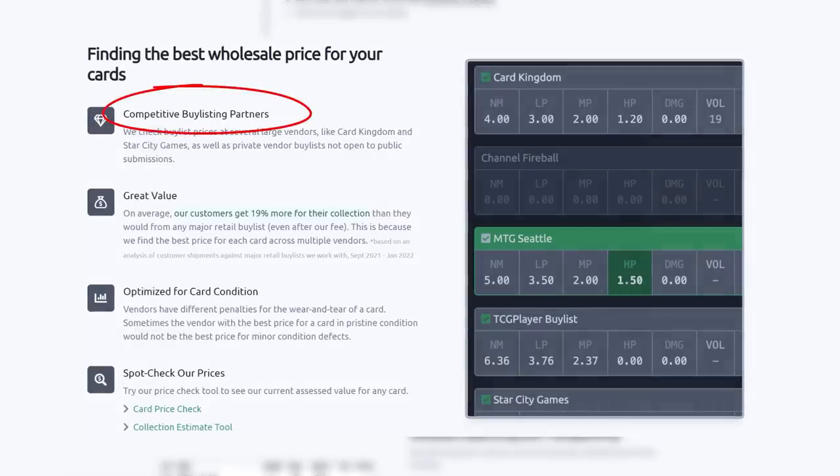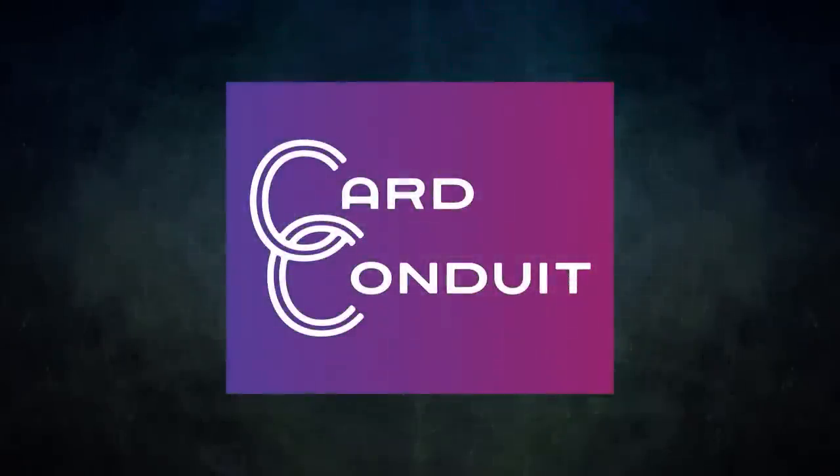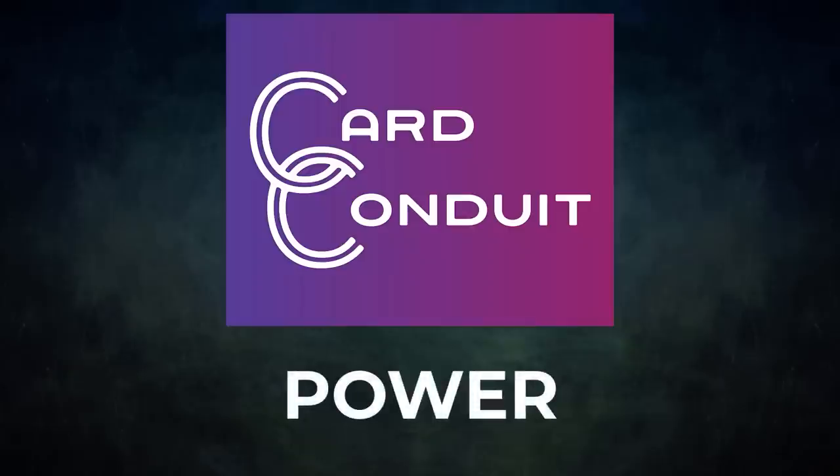Their fee is only two percent with no fee per card. They work with competitive buy-listing partners, including ones not open to the public. Users get an average of 19% more for their collection than from any major retail buy list, even with Card Conduit's fees. Card Conduit also optimizes buy-listing for card condition, finding the best price against the specific condition of each card. Sign up with my link in the description or use promo code POWER for 10% off their fees.